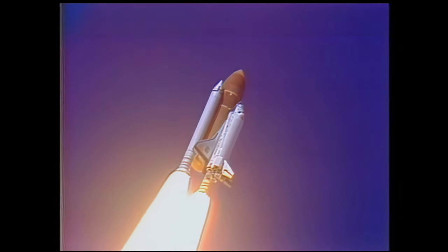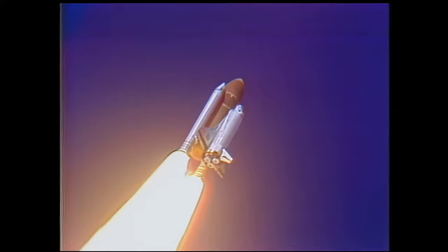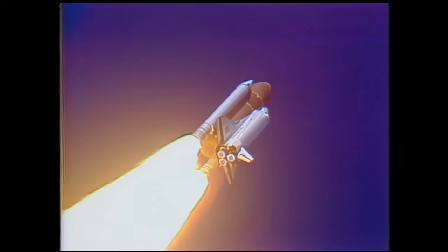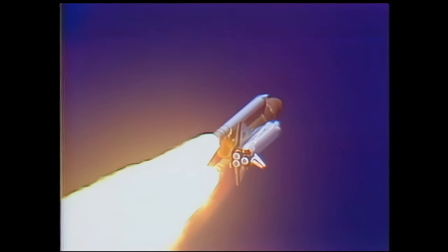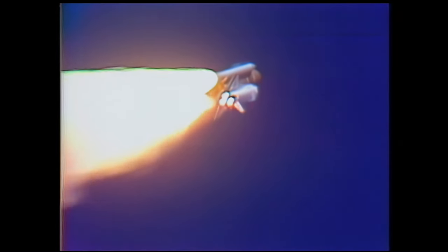Engines are throttling down now at 94%, normal throttle. Most of the flight at 104%, then throttle down to 65% shortly. Engines at 65%, three engines running normally, three good fuel cells, three good APUs.